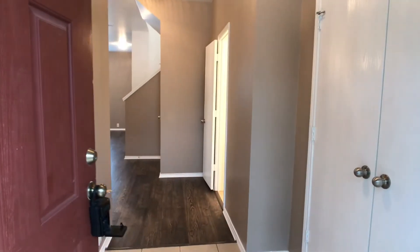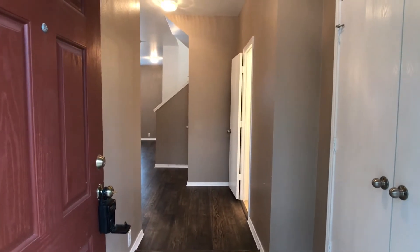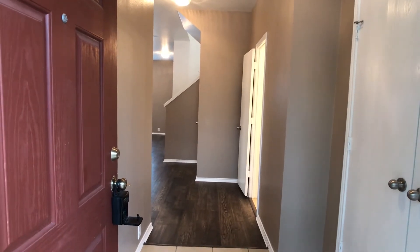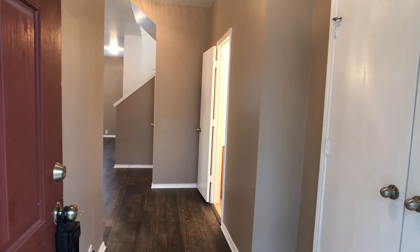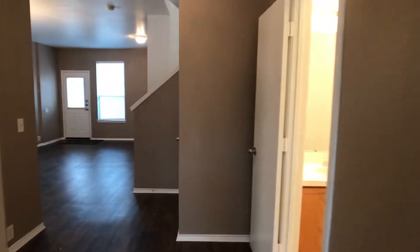All the bedrooms are upstairs. We have one half bath over here to the right, that doorway that's open. Kitchen, den, dining — all that's downstairs. And washer and dryer connections are upstairs in this property. So coat closet, half bath with single vanity and a commode.